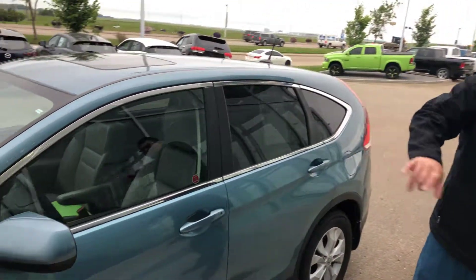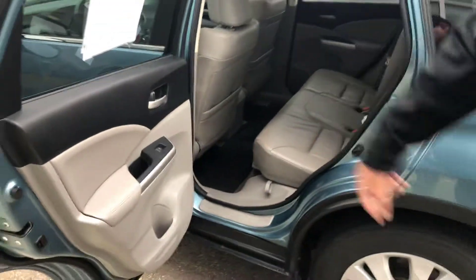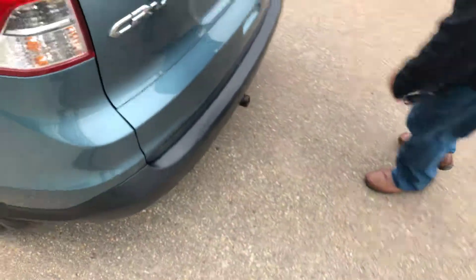You've got the sunroof, you've got the turn signals on the mirrors. Coming into the rear here, you've got this beautiful tan interior. You've got the nice rubber mat there for winter — that's plenty to know. Come on over here, you've got a tow package here.